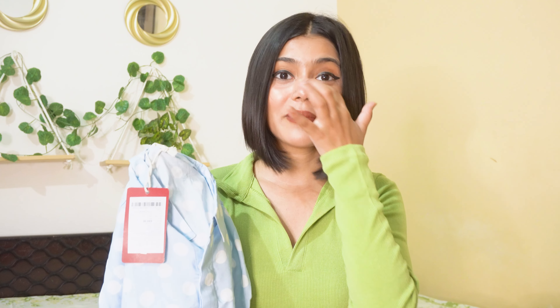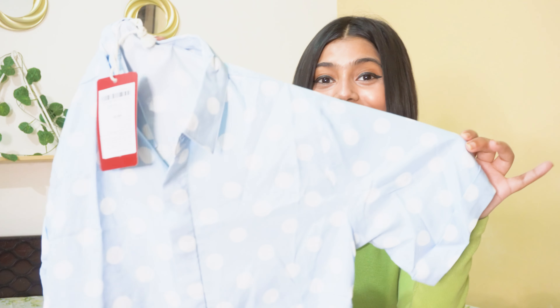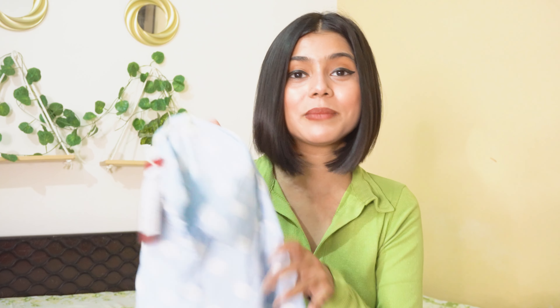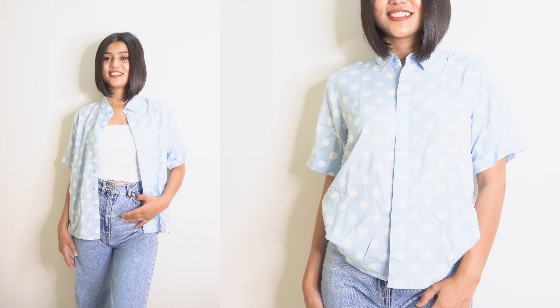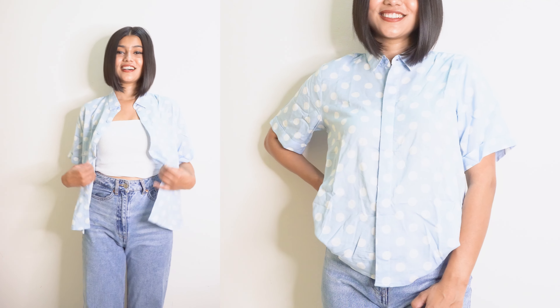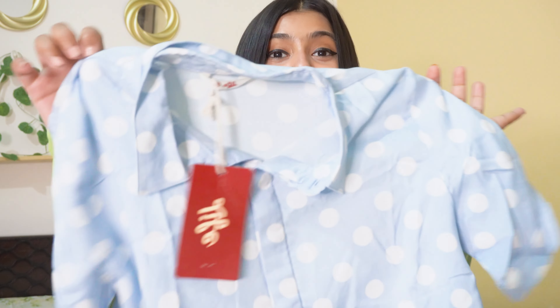Another thing I got from the same brand is this short sleeve shirt. In my first fashion haul I showed a men's shirt because I couldn't find a women's short sleeve shirt, but this time I found one. I ordered it in size XS. I thought it would be a little loose but it wasn't as loose as expected — so if you like a baggy shirt, you might want to size up. The price was only 320 rupees, which is really great.